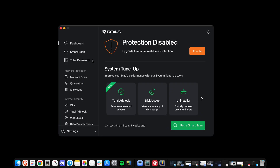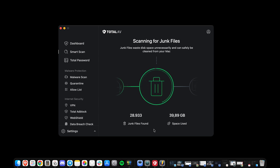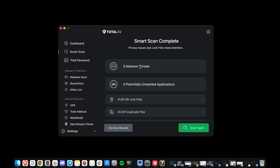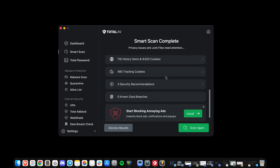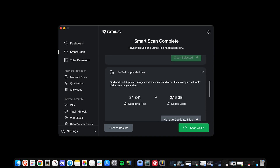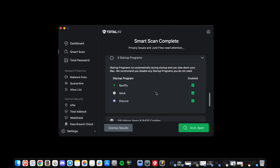Next up is TotalAV, easily the most beginner-friendly Mac cleanup tool out there. When you open it, you're greeted with a big green smart scan button. Just one click and it starts checking everything, including junk files, duplicate files, startup programs, tracking cookies, and even data breaches linked to your email address. The results page gives you a neat, easy-to-understand summary of what it found — things like how much junk is clogging up your system, how many startup programs are slowing boot time, and what security or privacy issues it detected. You can click into the details for a full breakdown, then hit fix issues to clean it up in one go. During our testing, TotalAV freed up nearly a gigabyte of space and trimmed down startup time noticeably. It feels fast, lightweight, and very visual — perfect for people who want results without digging through settings.